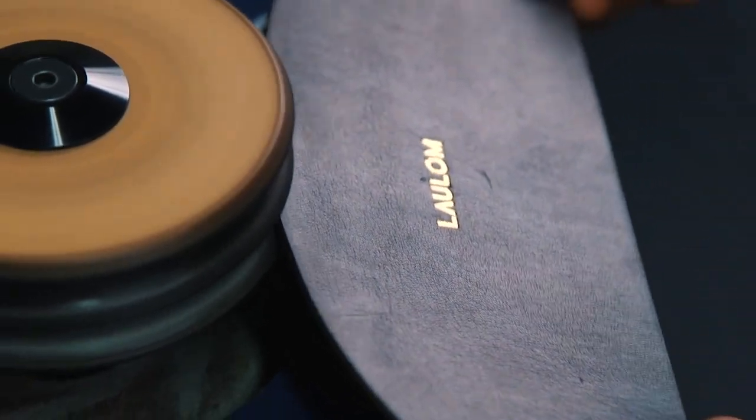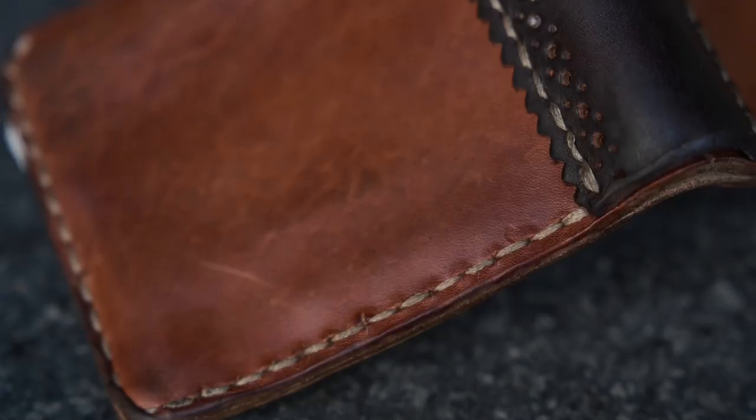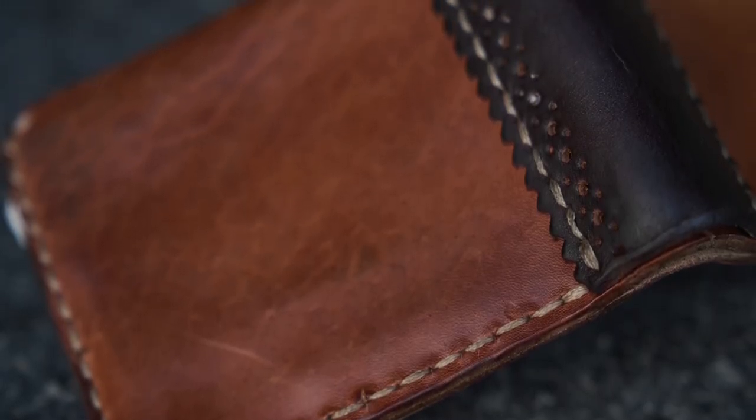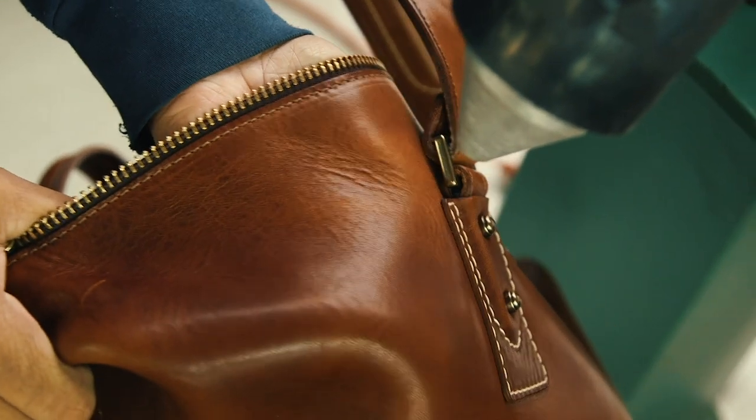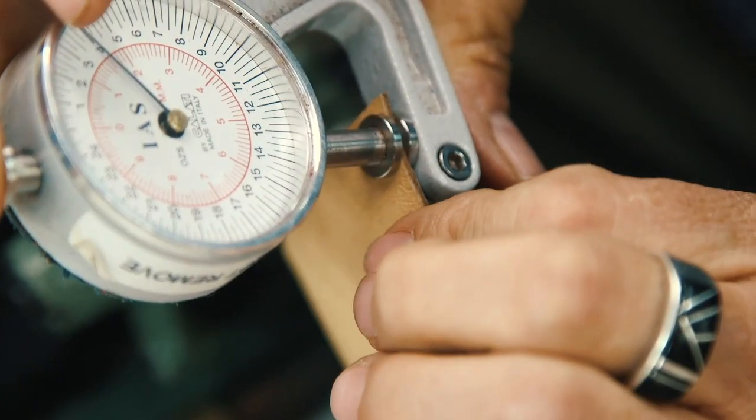We still polish and stain edges by hand with a sponge, saddle stitch our wallets in a wood stitching pony, and handset brass rivets on a steel anvil, all in our San Diego leather shop.